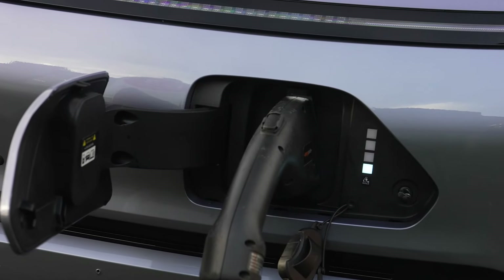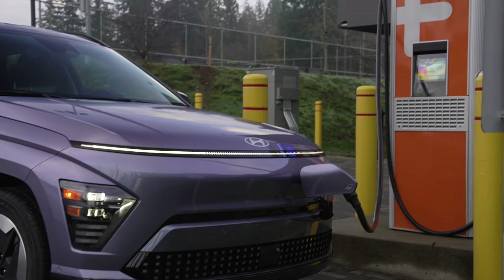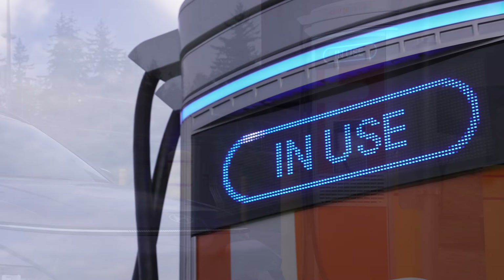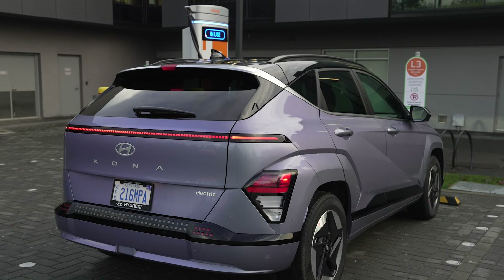The onboard charger should result in shorter charging times, shaving a few minutes off the time you'll spend at a DC fast charger, and saving you nearly three hours when filling up on a typical Level 2 home charger.